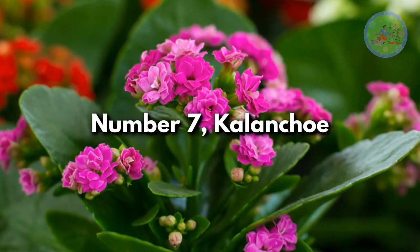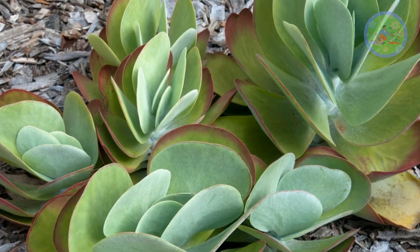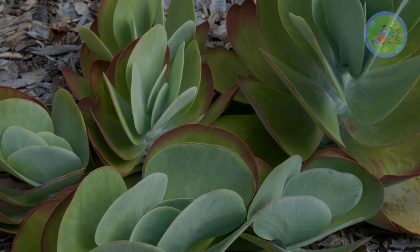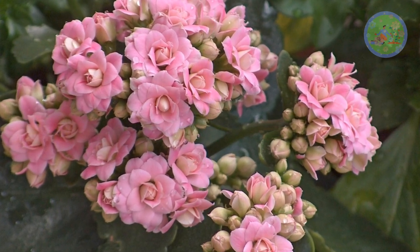Number 7: Kalanchoe. Kalanchoe is a genus of flowering plant that includes many species that can grow well in desert-like conditions. Kalanchoe is popular for its brightly colored flowers and low water requirements.